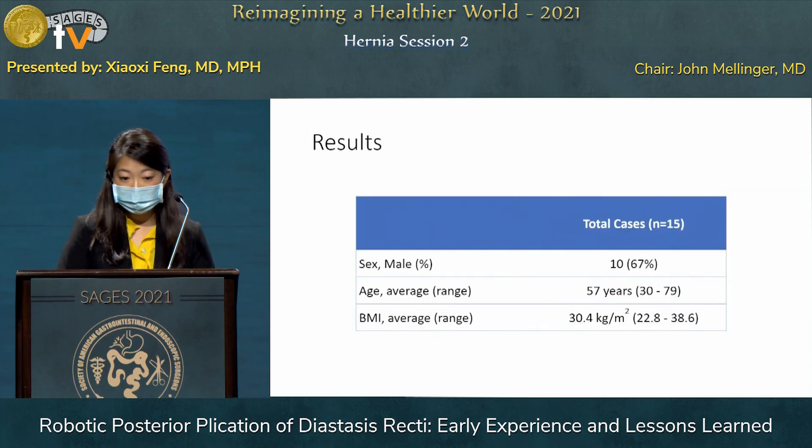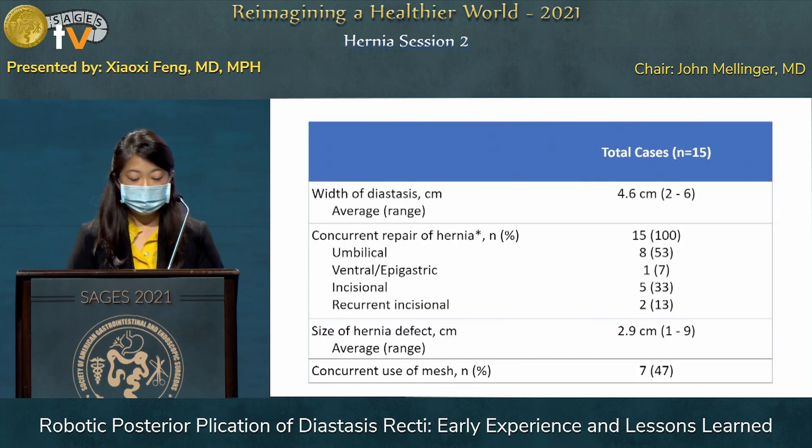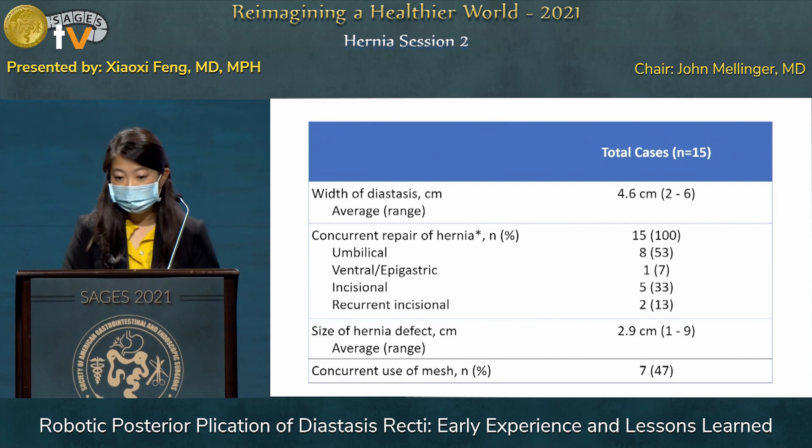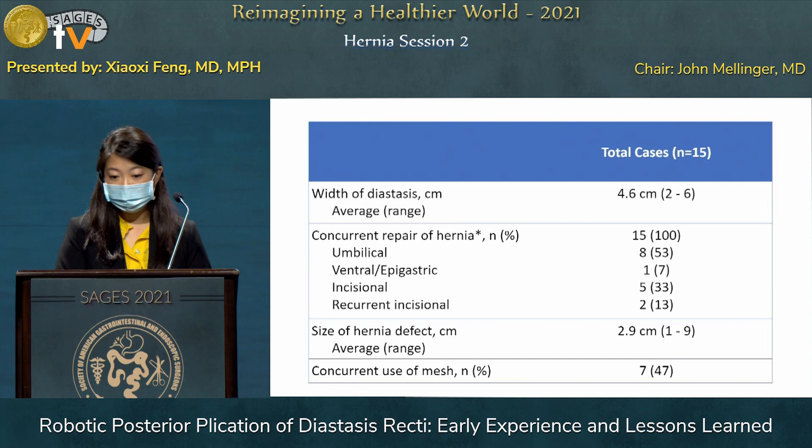This is our cohort. We had two-thirds male patients, average age of 57 years and an average BMI of 30. The width of the diastasis, measured intraoperatively, was 4.6 centimeters. The list of concurrent hernia repairs that were done is listed here. One patient had multiple small midline hernias. The average size of the hernia defect was 2.9 centimeters, and seven cases required mesh.